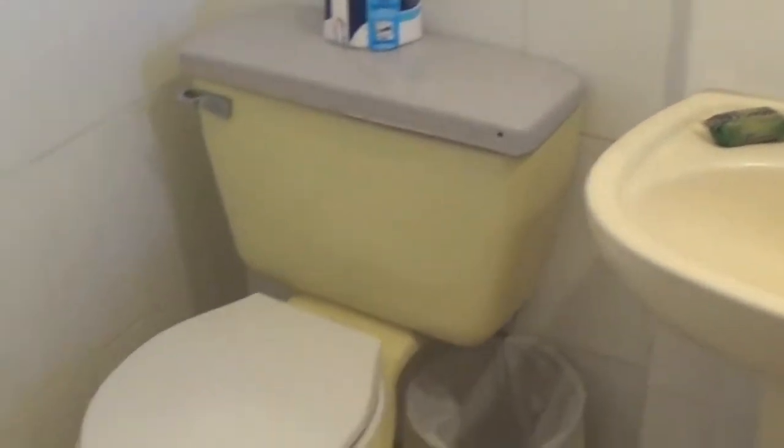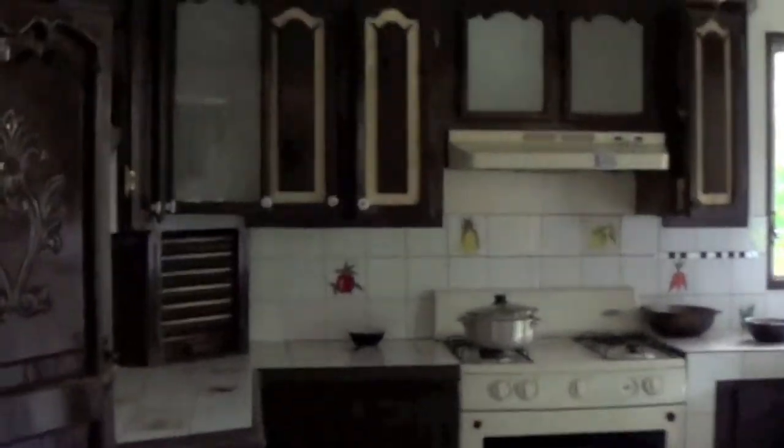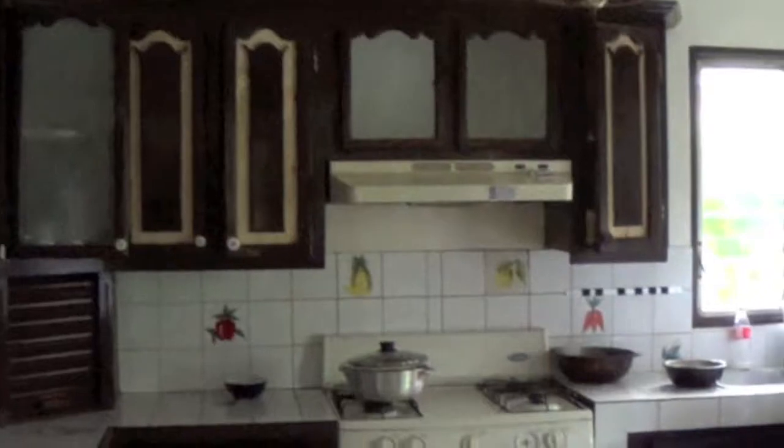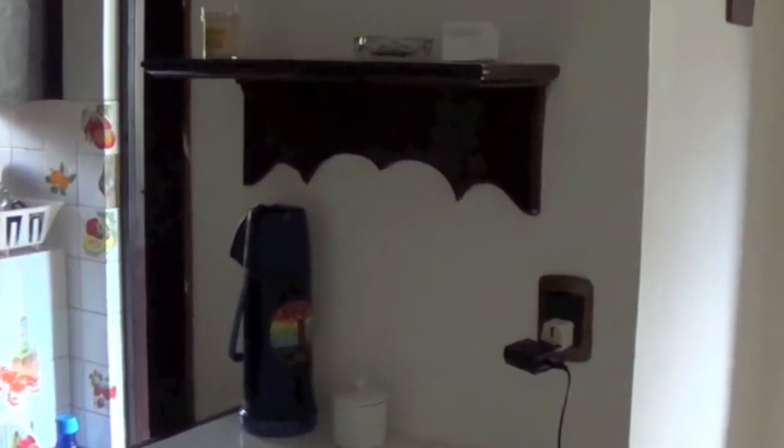And then we'll go downstairs. We have a full kitchen over this way. You can actually buy your own food and keep it in your own kitchen upstairs. And the girls that work here will cook for you at no charge at all — you can tip them if you'd like to. They'll also do your laundry at no charge.